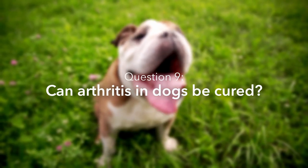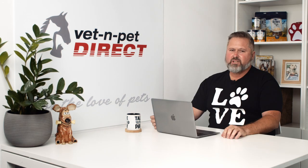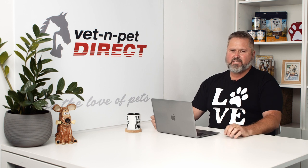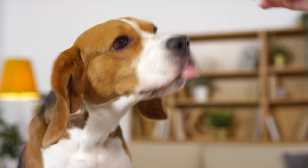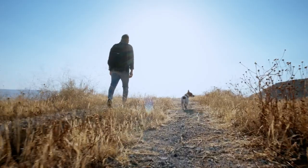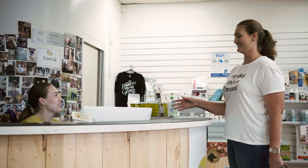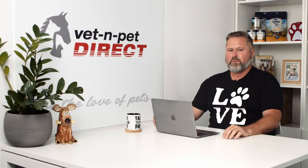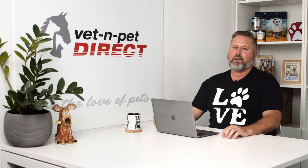Can arthritis in dogs be cured? It's a degenerative condition that you can't cure, but you can definitely make a difference to the progression of the disease. At any stage you can make the pet more comfortable with a combination of good supplements, a good diet, a good exercise program, and often prescription medication from your vet. You can't cure it, but you can make the quality of life significantly better and longer.